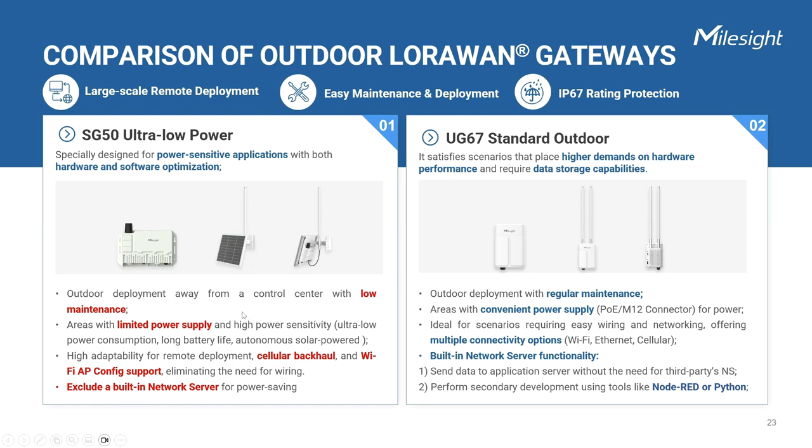When it comes to maintenance, the SG50 can be installed outdoors far from the control center and powered by solar energy for minimal upkeep. It supports remote deployment and easy installation. On the other hand, UG67 can also be installed outdoors but requires regular maintenance. From the realm of installation areas, SG50 is ideal for locations with limited power supply, difficult access to electricity, and high power sensitivity due to its ultra-low power consumption, long battery life, and autonomous solar power supply design. While UG67 is suitable for areas with convenient power supply, as it can be powered through Power over Ethernet and M12 connector.